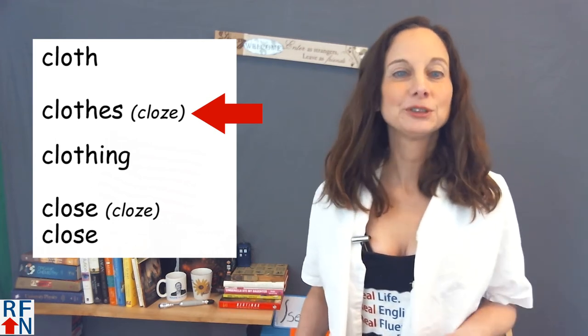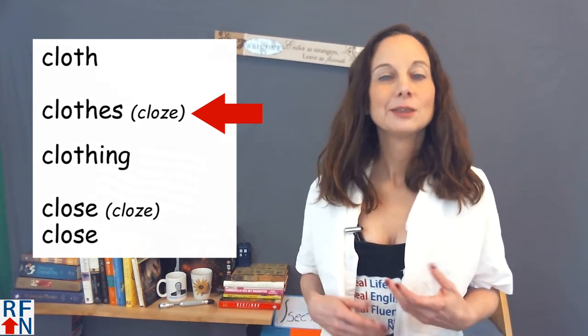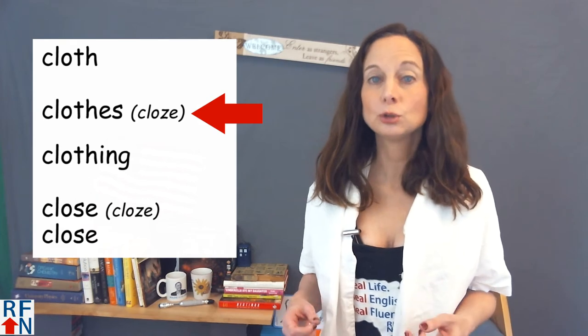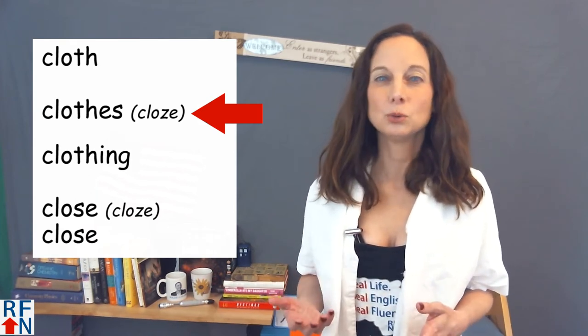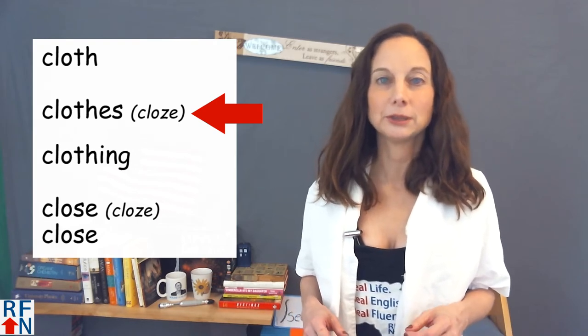A sample sentence is: he likes to buy new clothes. There's also a verb 'to clothe,' but you won't hear that as often — it's a little more formal, so I'm not going to focus on it in this lesson.